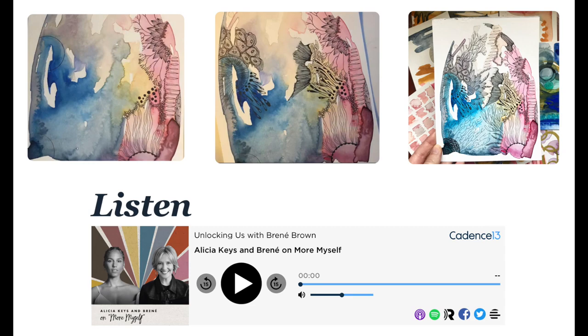My choice is to listen to a podcast called Unlocking Us, where Brene Brown interviews Alicia Keys. I chose this because I love her music and I was interested in learning more about the memoir she wrote about authenticity and her creativity. So I pressed play and I began to draw my doodles.